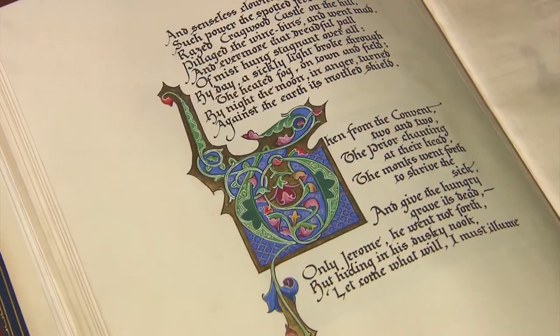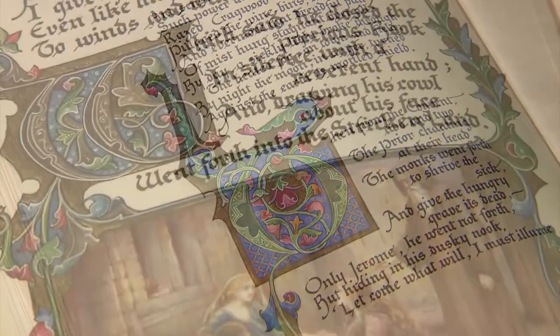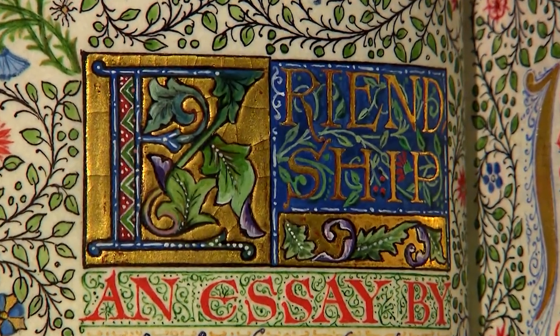Whoa, what are these elaborate letters? These initials are part of what is called an illuminated manuscript. Many important books were written and decorated this way. Is that real gold? Yes, artists often painted with gold to light up the page.